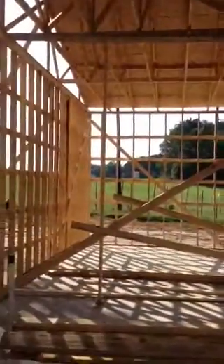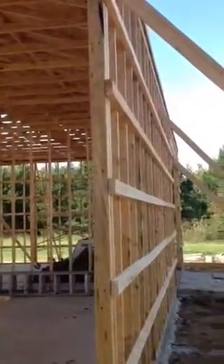This is the inside of the building. It's coming along. We got the strapping around, except for the very top. We're gonna have to set up some scaffolding.